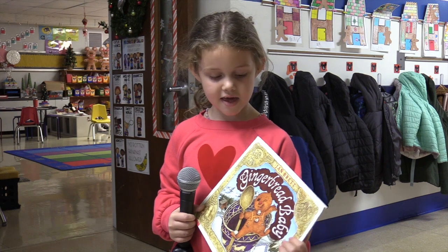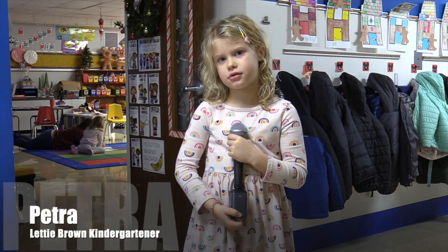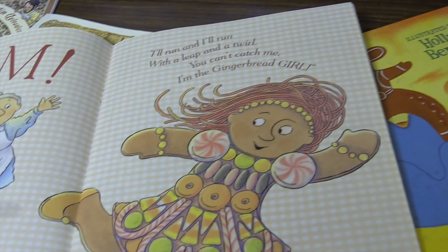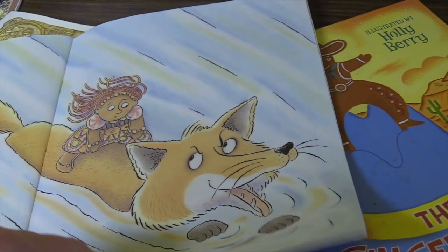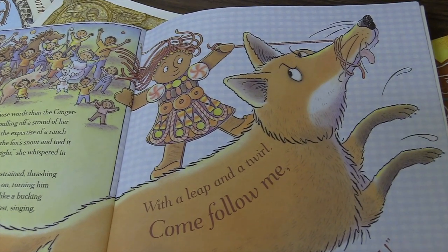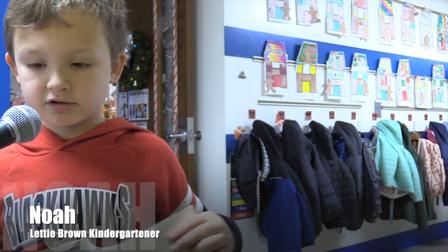Tell me what happened. The fox ate the baby. The fox ate the baby? Can you tell me why this was your favorite? The gingerbread boy was her brother and she was smarter than him. What she did is — the fox said hop on my tail, and she did. And he said hop on my back, and she did. And then hop on my head. And then she took her hair and put it around his mouth and just rode him home. Because the gingerbread girl didn't get eaten by the fox.